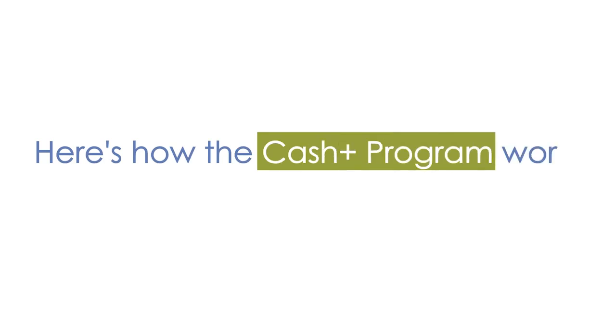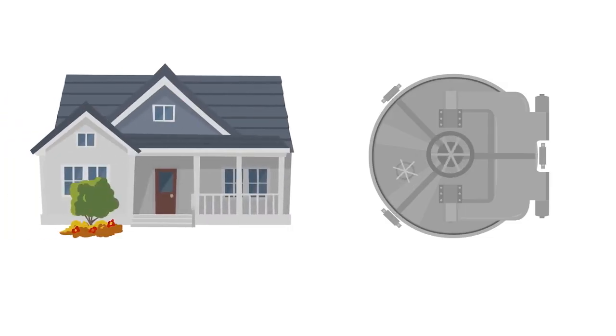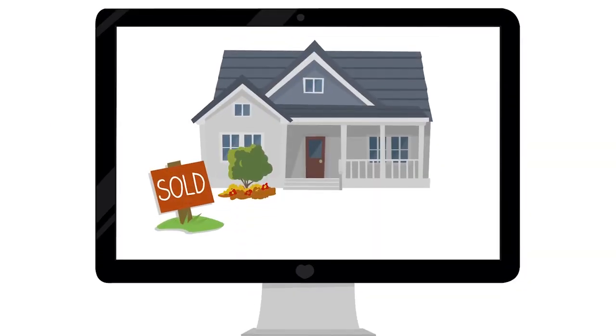Here's how the Cash Plus program works. We buy your home at full market value. To hedge our investment, we'll hold on average 8% of your equity in a contingency account. Once the house is resold on the market,